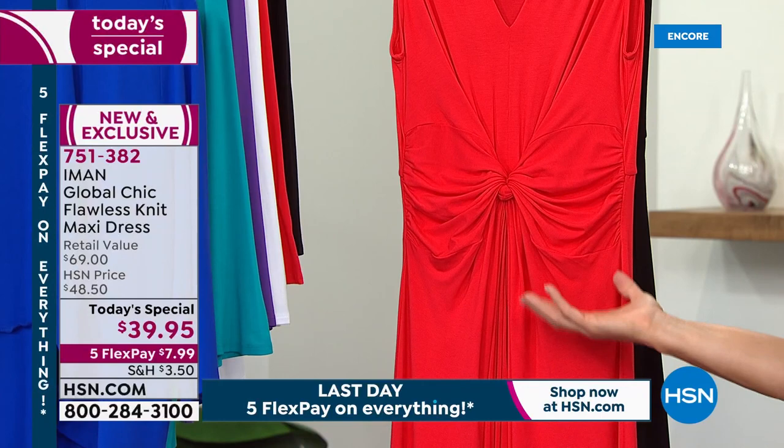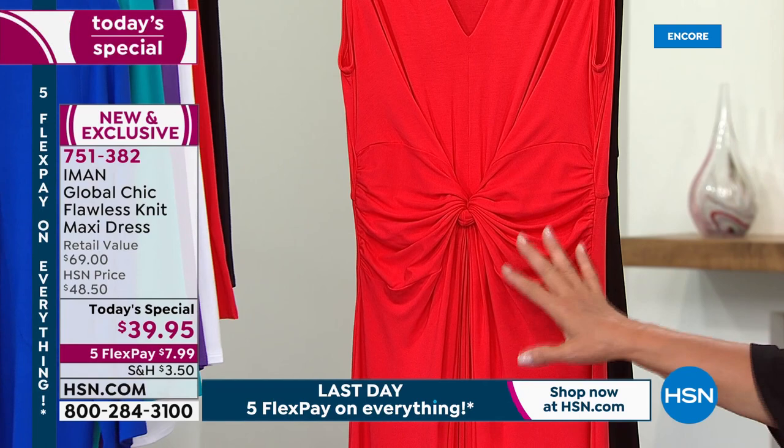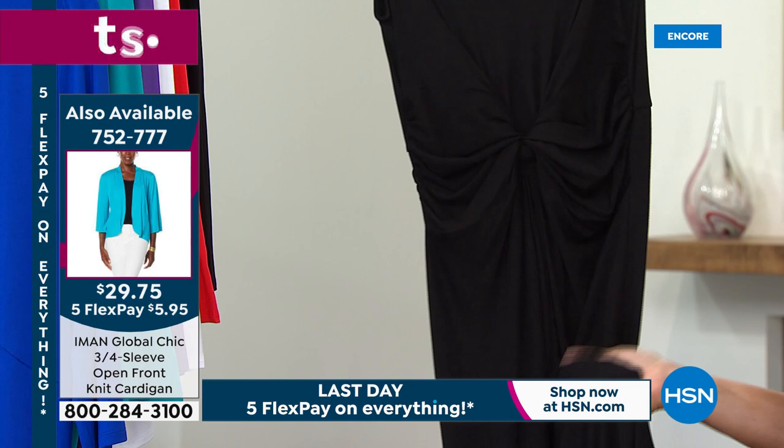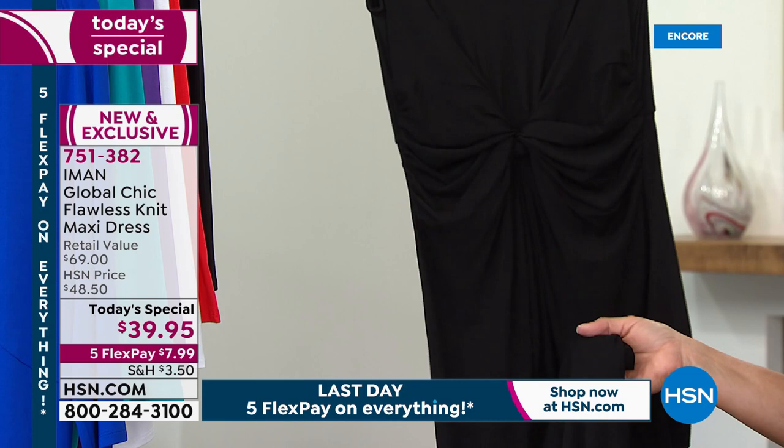Then we have that stunning red — Iman's wearing it, and I thought, glorious. This is the showstopper — you walk into any room and people go, I need to know her because she's fabulous. This could be a red carpet dress, or it could be you're going to the soccer field and still want to be the chic mom or grandma. And then the black — we have two solids and all the prints. Now I'd like to give you an update on the jackets.